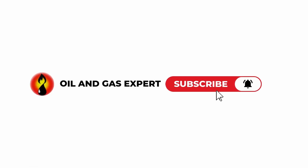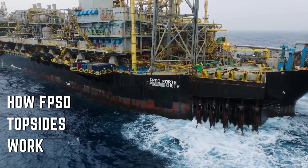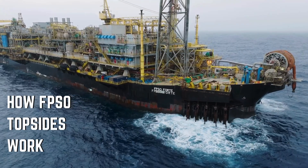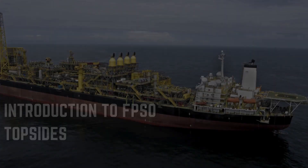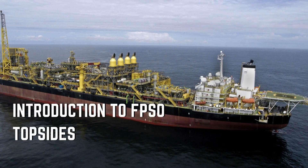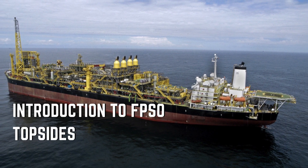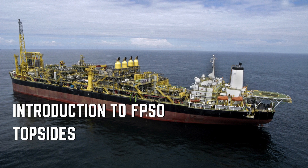Welcome to Oil and Gas Export. Have you ever wondered how oil and gas are processed offshore, right where it is produced? Today we will dive deep into the topside of an FPSO — Floating Production Storage and Offloading unit — and discover how they turn raw hydrocarbons into export-ready oil and gas.